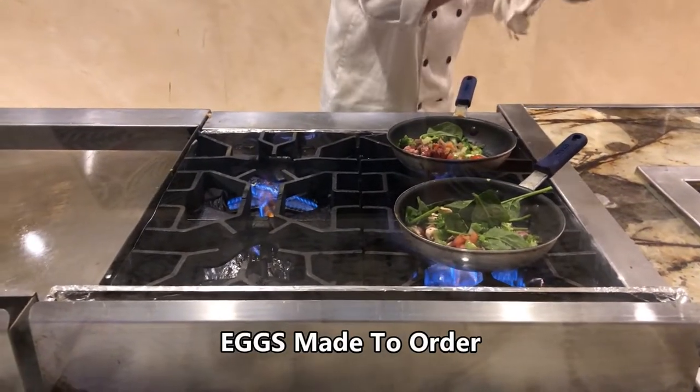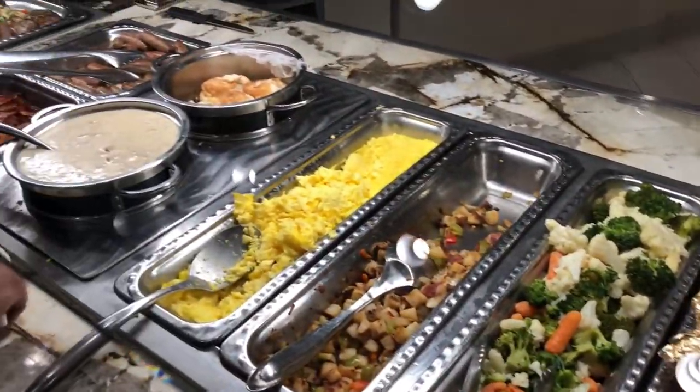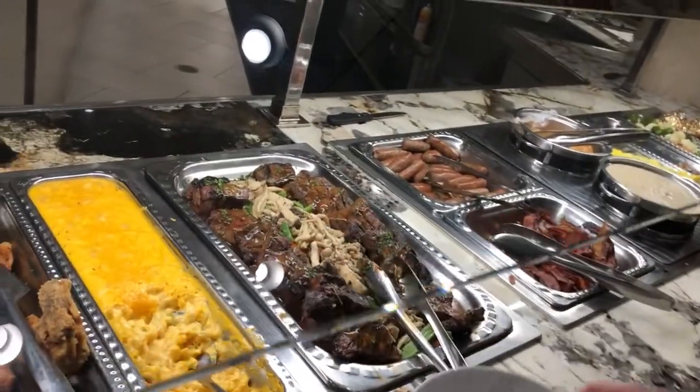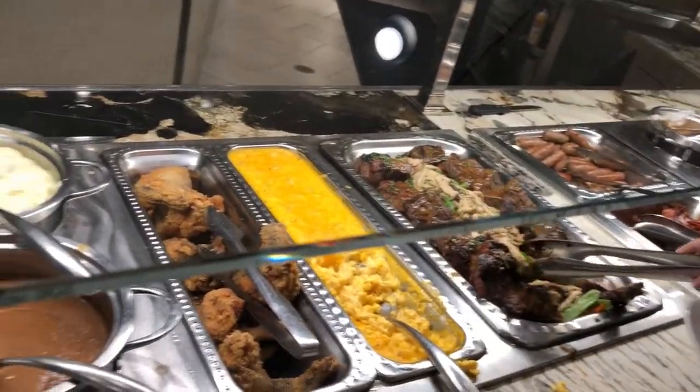Here's the made-to-order omelette station. I didn't have omelettes today, but I heard they were pretty good from the other people I was with. Next we get more into the lunch and dinner entrees — baked potatoes and a lot of good sides. There's also more meat with bacon, sausage, and also some ribeye steak. And don't forget the fried chicken.